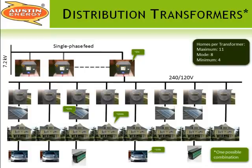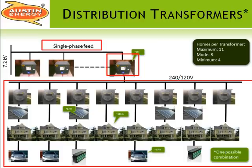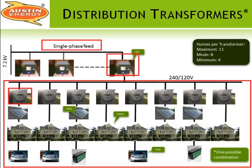Each transformer is served from one of the phases — either A, B, or C. What is typically connected behind each transformer are eight meters, each serving a combination of a photovoltaic array, always a home, and sometimes an electrical vehicle. Some meters do not have PVs behind them, but some have energy storage instead or a combination of both. In this community, there are at most eleven meters per transformer and at least four. Transformers can also be different sizes.